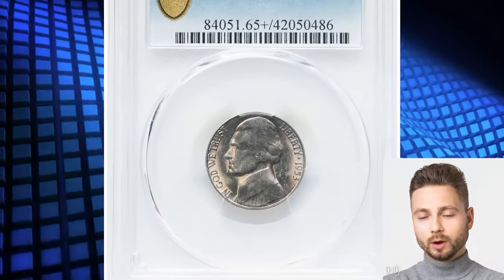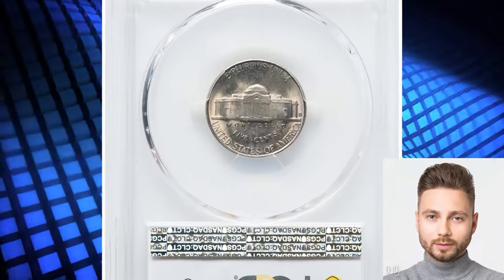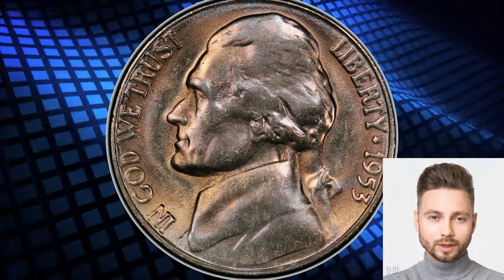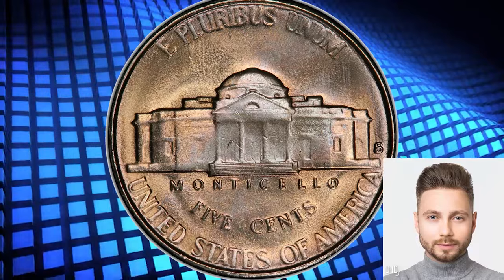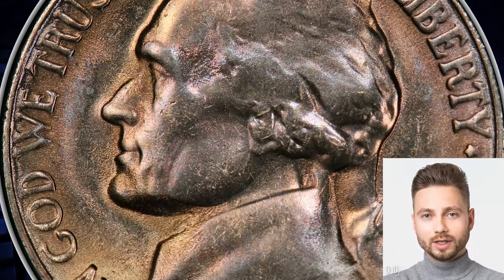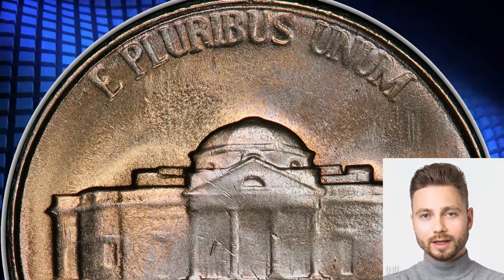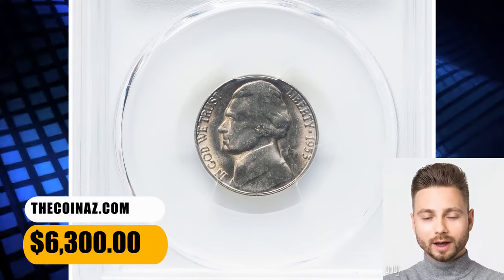Number 2. 1953 S Jefferson Nickel in MS-65 plus full steps. The 1953 S is one of the most difficult issues in the Jefferson Nickel series to acquire in full steps, with only 29 such coins reported at PCGS in all grades. This plus-designated gem displays sharp delineation of the steps on Monticello, while the remainder of the coin shows the typical softness associated with die erosion of this issue. Delicate champagne color accents each side. No major abrasions are seen. It was sold for $6,300.